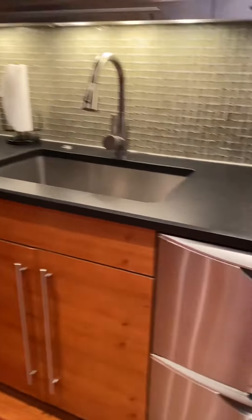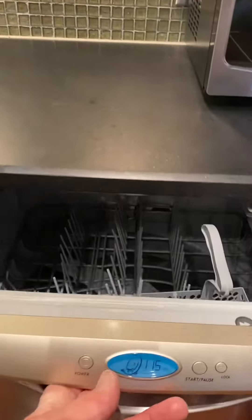You have nice dual dishwashers here, and a wine cooler.